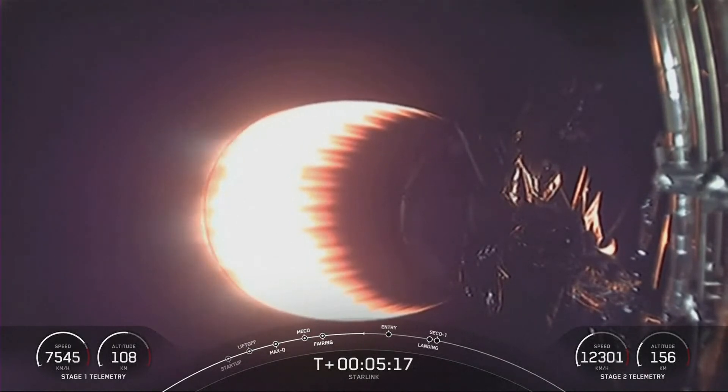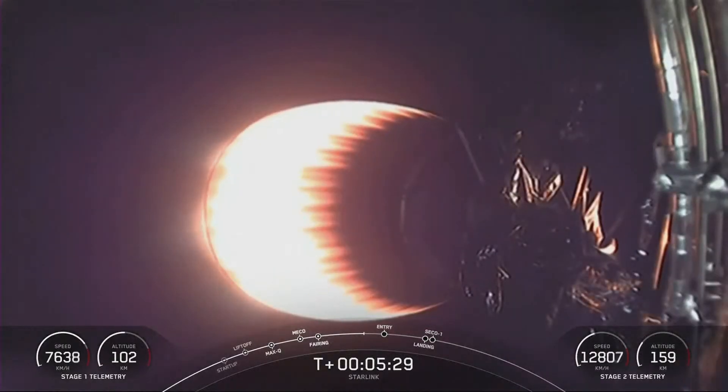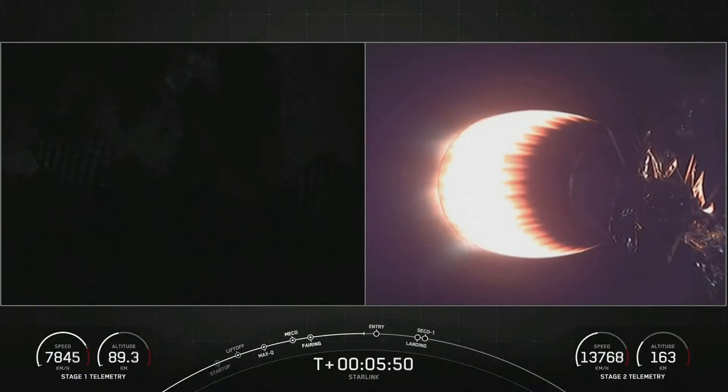While stage one is making its way back down to Earth, in just under a minute will be the entry burn, where three of the nine M1D engines will reignite to help slow the vehicle down as it re-enters back into Earth's atmosphere. Just about a minute and a half after the entry burn will be the landing burn. The landing burn only needs a single engine to slow the vehicle down as it attempts to touch down today on our drone ship, A Shortfall of Gravitas.